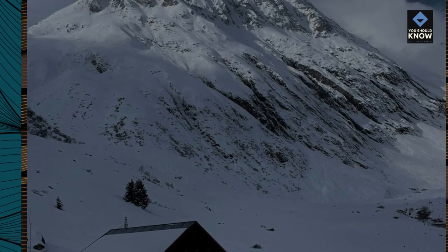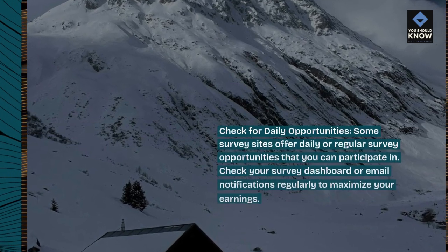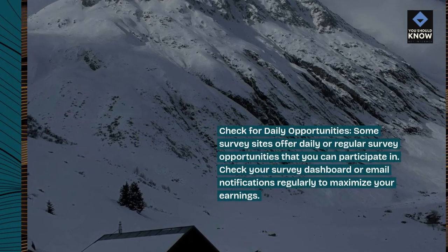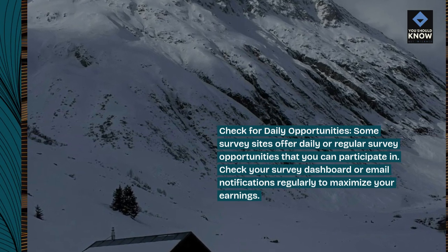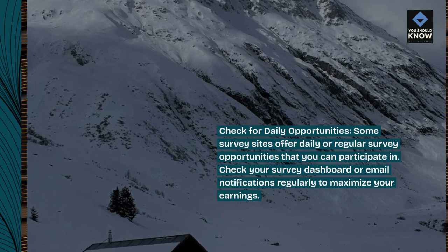Check for daily opportunities. Some survey sites offer daily or regular survey opportunities that you can participate in. Check your survey dashboard or email notifications regularly to maximize your earnings.